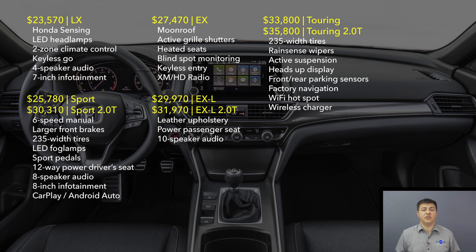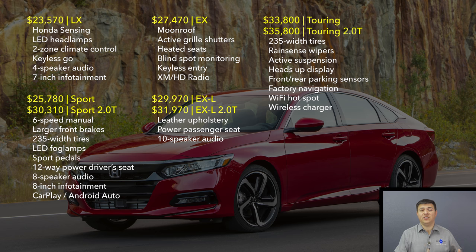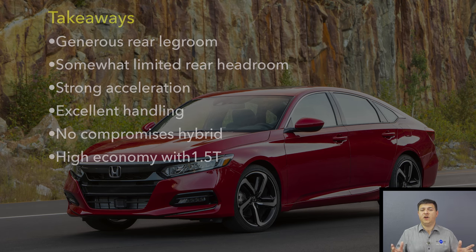One step up is the Sport trim, which is the first trim where you can get the 2-liter turbocharged engine — that'll set you back just over $30,000. An interesting twist is that you can get a manual transmission with the 2-liter turbo in the Sport trim, which is very unique — you can't get a manual on the Malibu, the Camry, or even on the top-end engine in the 2018 Mazda 6. If you want the best acceleration and fuel economy you'll find that with the 10-speed automatic, and the manual and automatic actually cost the same. The model we were driving — the top-of-the-line 2-liter Touring trim — started at $35,800.